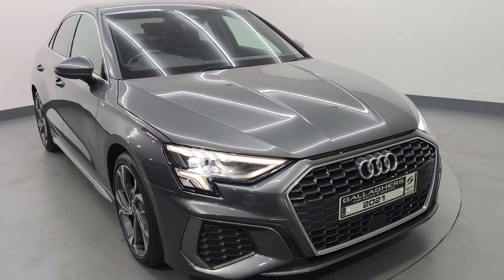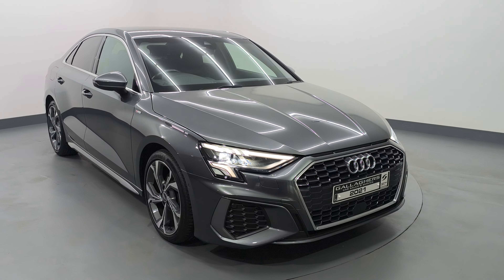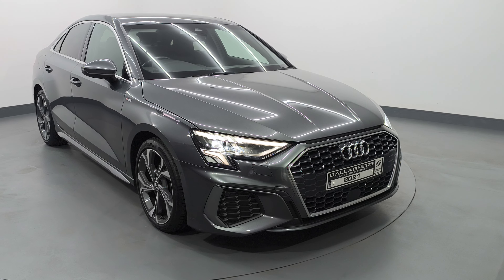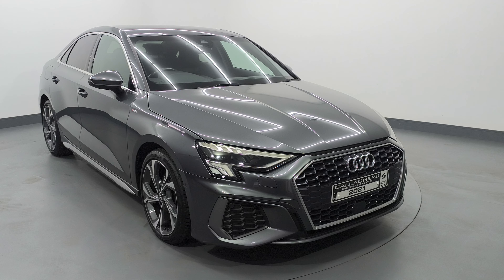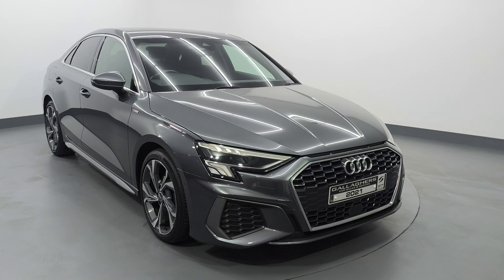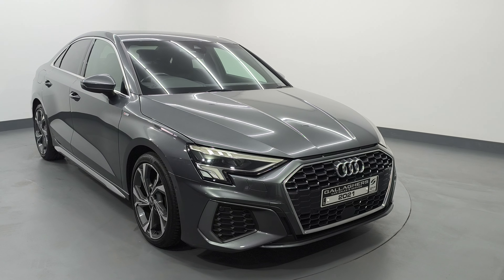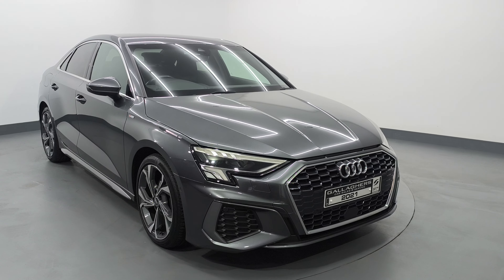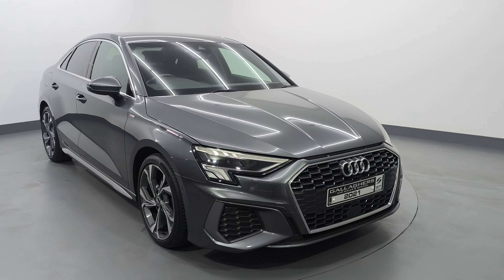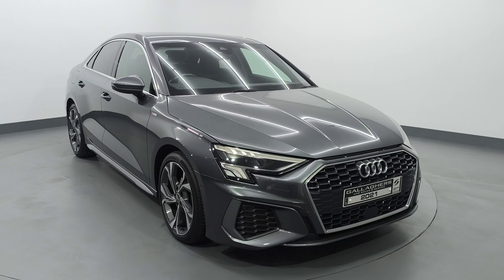We will be advertising this car with the VRT included and a free nationwide delivery service. It will be fully serviced, prepped, cleaned and detailed prior to nationwide delivery or collection. Finance is available as well on the website gallagherscars.ie, or you can give myself a call on 087 4400 77 and I'd be happy to go through the application with you. Any questions, give us a call.